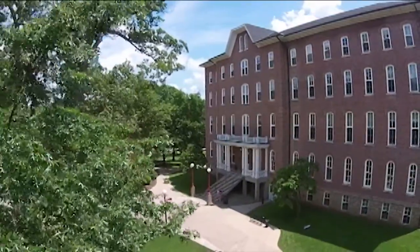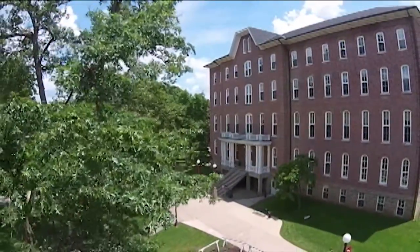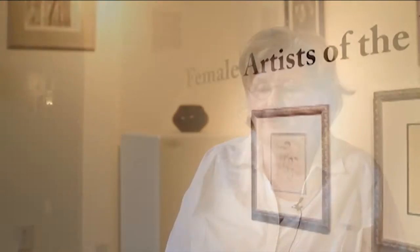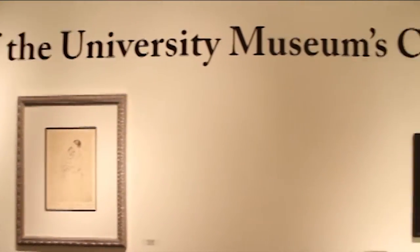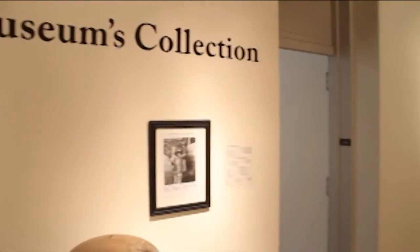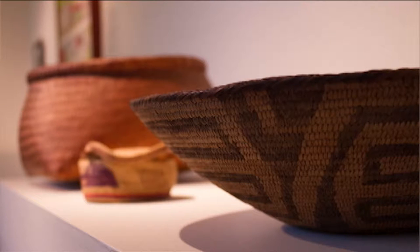Women have had a struggle with having their art recognized from the beginning of art history. One issue has always been that art women would do traditionally — such as Native American baskets and ceramics — were at one time considered craft and not high art.